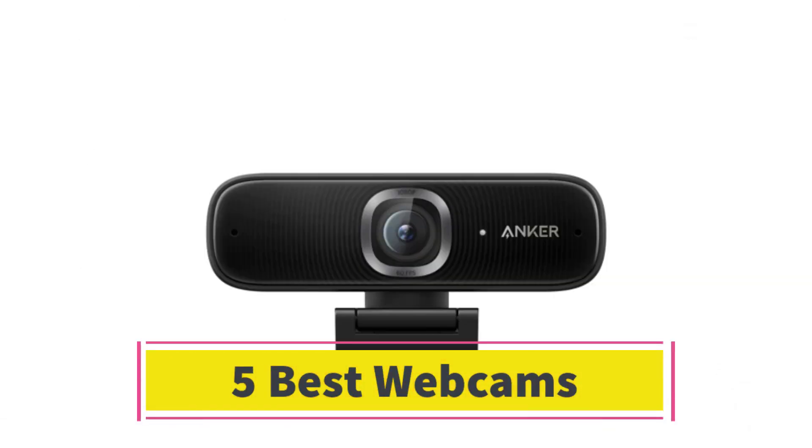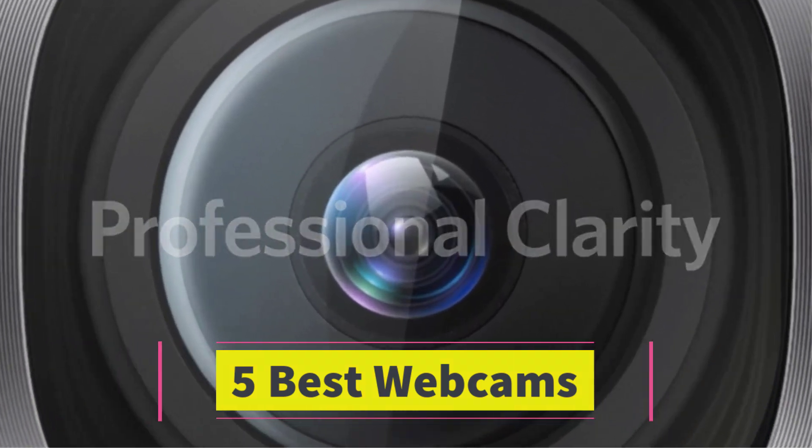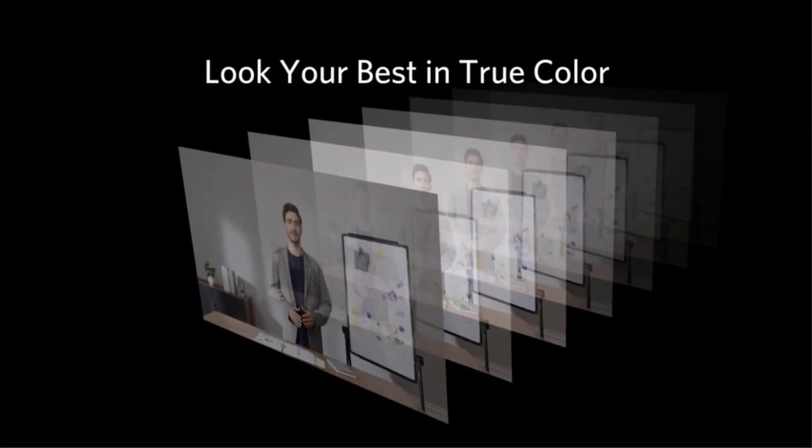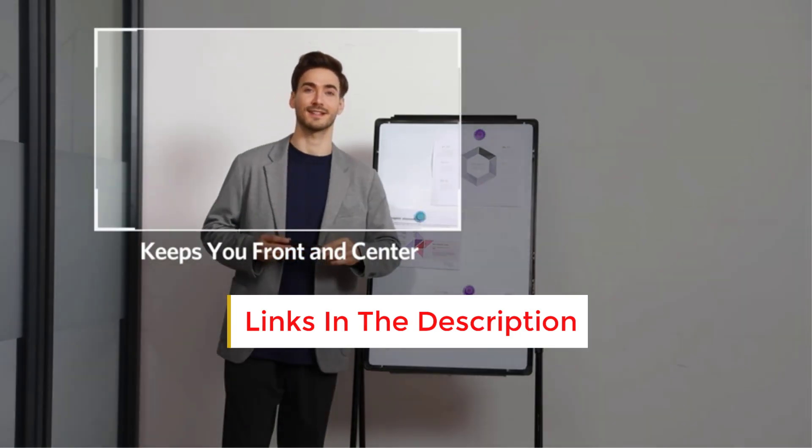Are you looking for the best webcams? In this video we will look at some of the best webcams on the market. Before we get started, we have included links in the description so make sure you check those out to see which one is in your budget range.